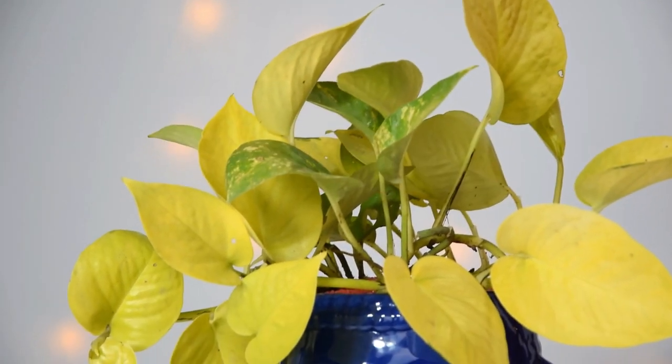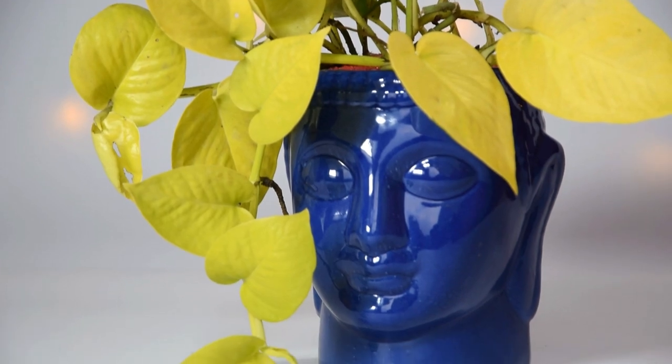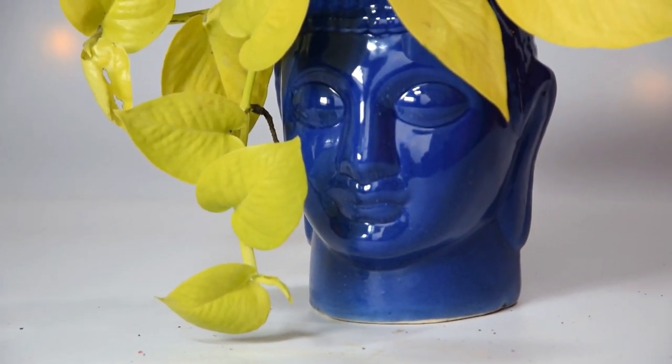Lemon Lime Philodendron. Lemon Lime produces trailing foliage in a bright yellow-green shade that looks like neon pothos.